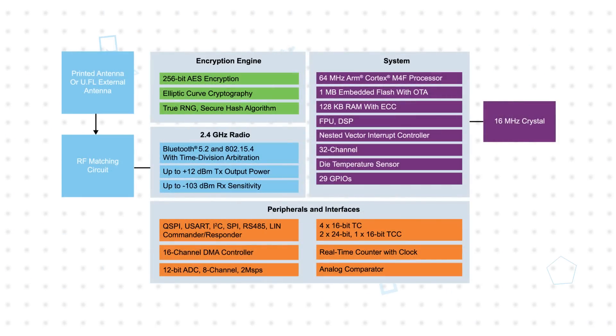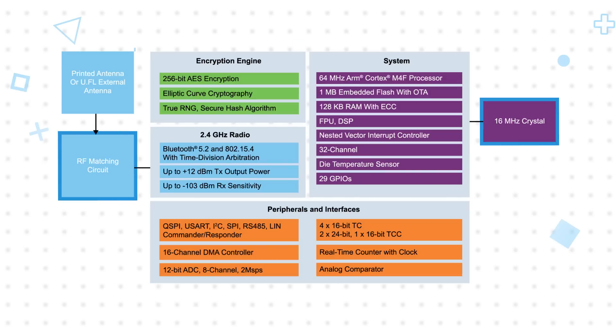The WBZ451 modules have global regulatory certifications and require no RF expertise, allowing for a faster time to market by bypassing the time and expense of RF design and regulatory certifications. The modules add a 16 MHz crystal, RF matching network, and either a PCB antenna or a UFL connector for an external antenna.